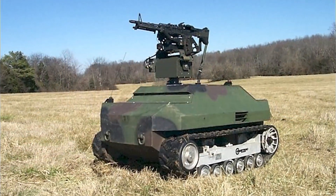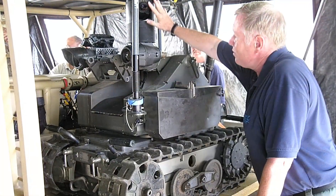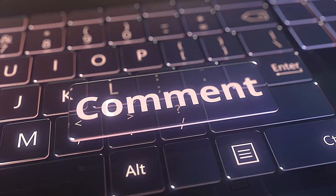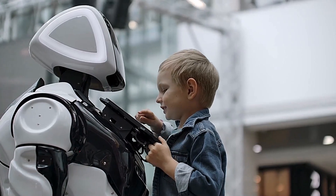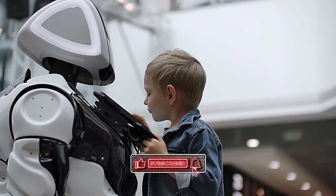These are some of the most frightening military robots that currently exist. Which of these robots would you least want to encounter in a dark alley? We would love to hear your thoughts in the comments section below. Thank you for tuning into Unrestricted Intelligence — please remember to give this video a big thumbs up and subscribe to our channel. And we'll see you next time!